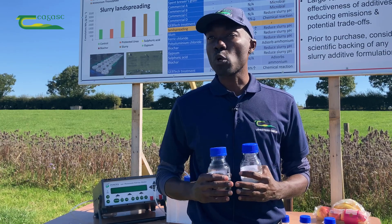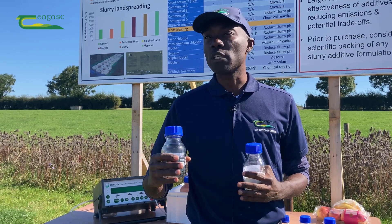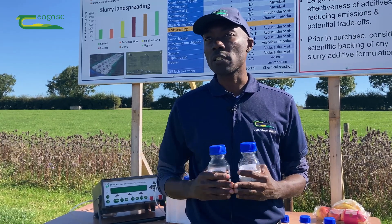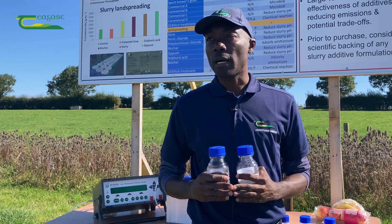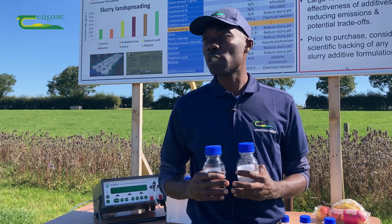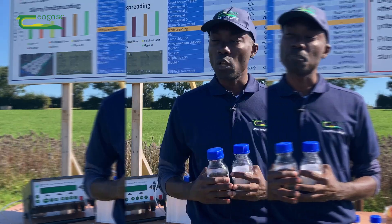Acidifying additives also conserve nitrogen for crop utilization. Low emission spreading techniques such as injection and trailing shoe reduce ammonia emissions compared to the traditional band spreading or splash blade technique.